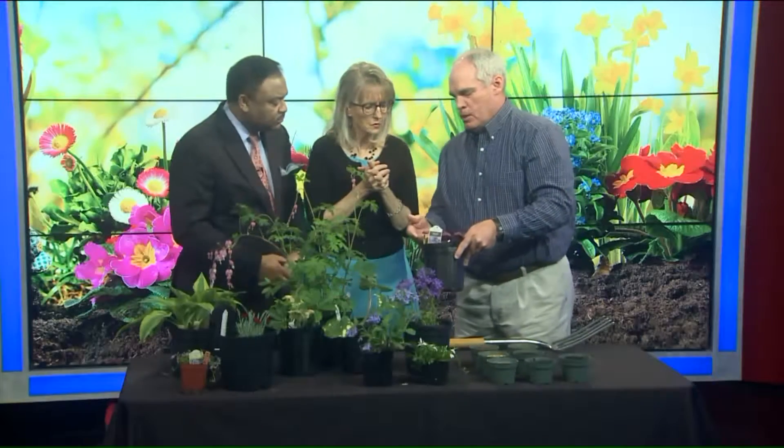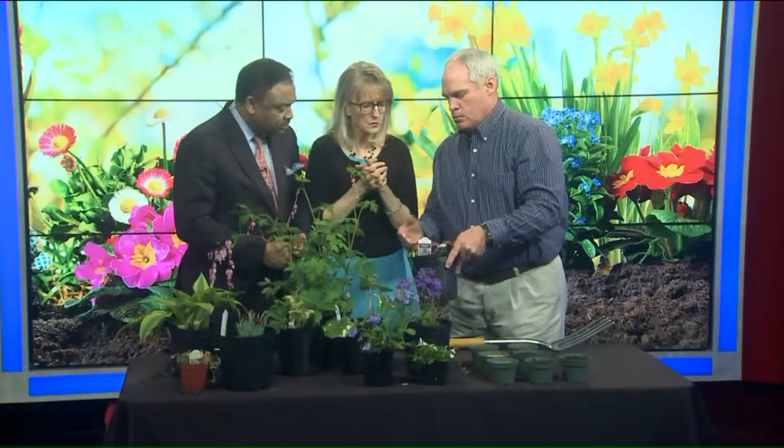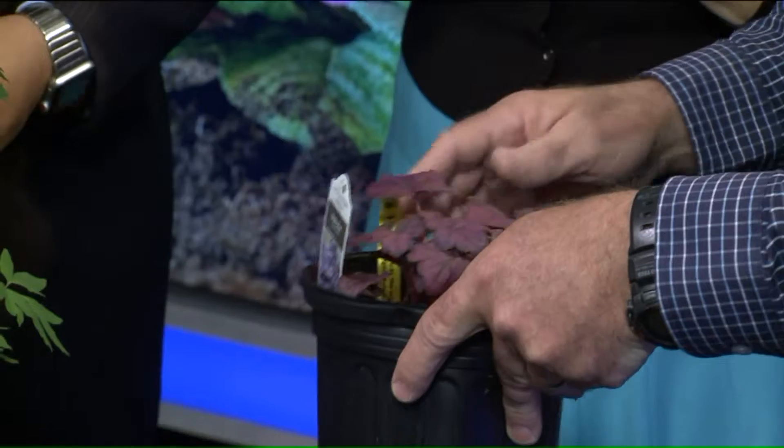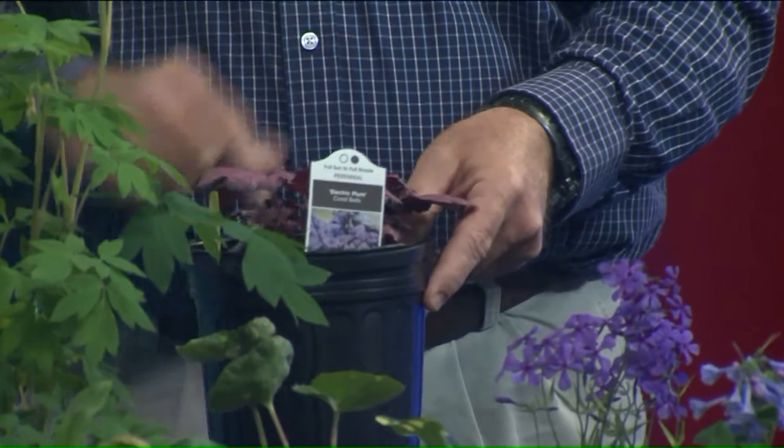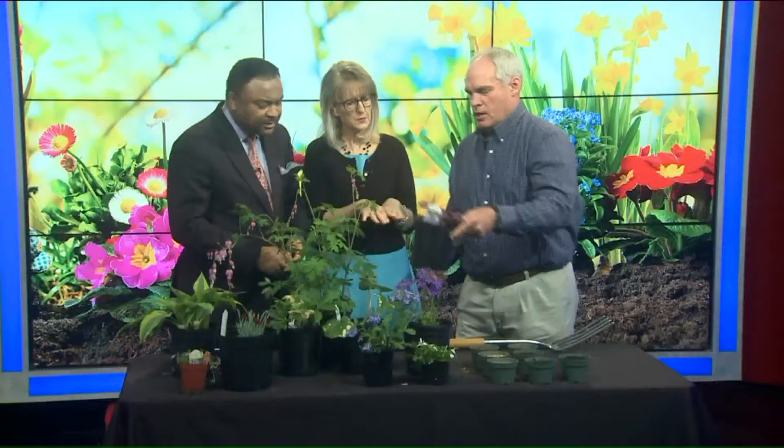Heuchera really does better here in pots. It has to have really good drainage, but it has wonderful foliage. That's pretty. And this is Purple Plum — Electric Plum. So that stays low as well? It does, and it puts up a little stalk with a little flower on it. Pretty. Very nice shade plant.